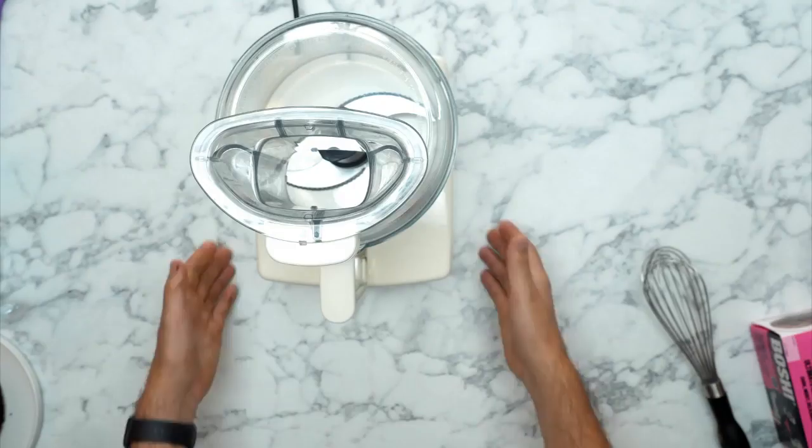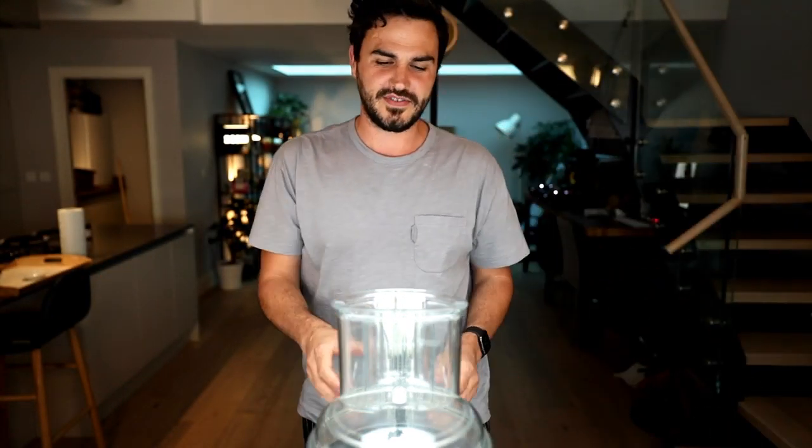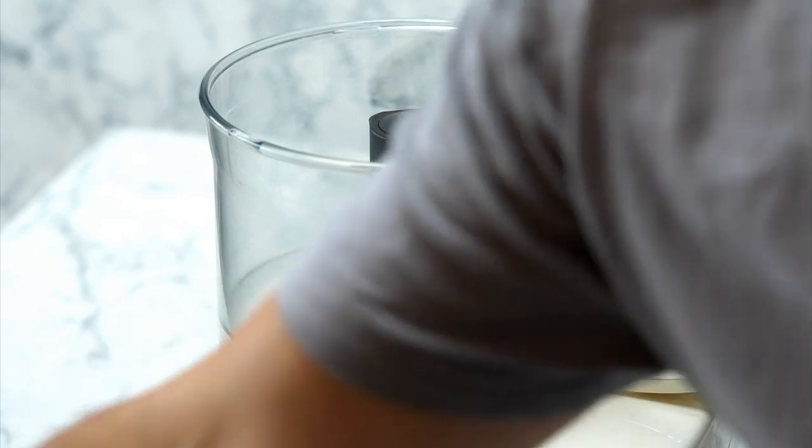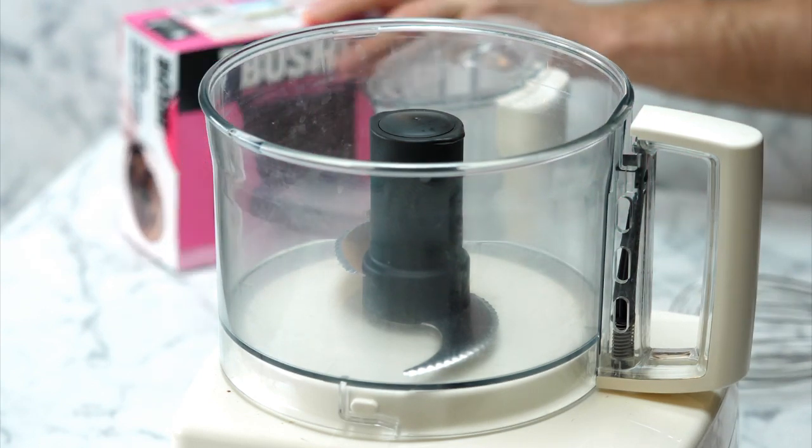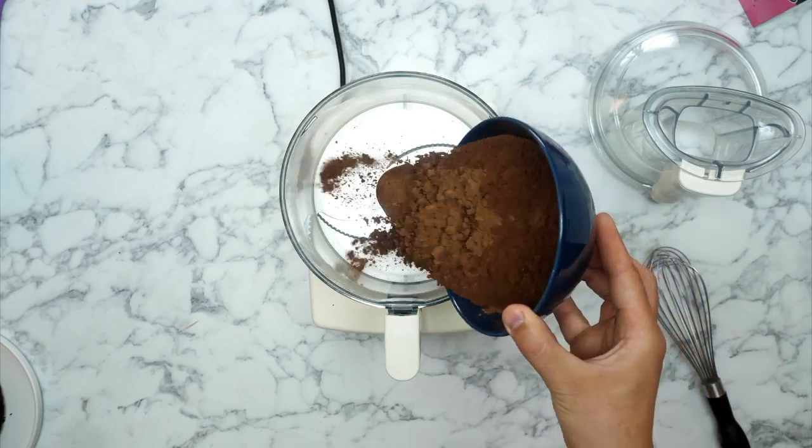Next up we're going to make the icing. We're being a little bit lazy and using a food processor - it's not necessary, you could use a mixing bowl and whisk and some elbow grease. But to make our lives easier and get through this quickly so we've got space for Q&As, everything's going in the food processor. Look at that - ready in all its glory.